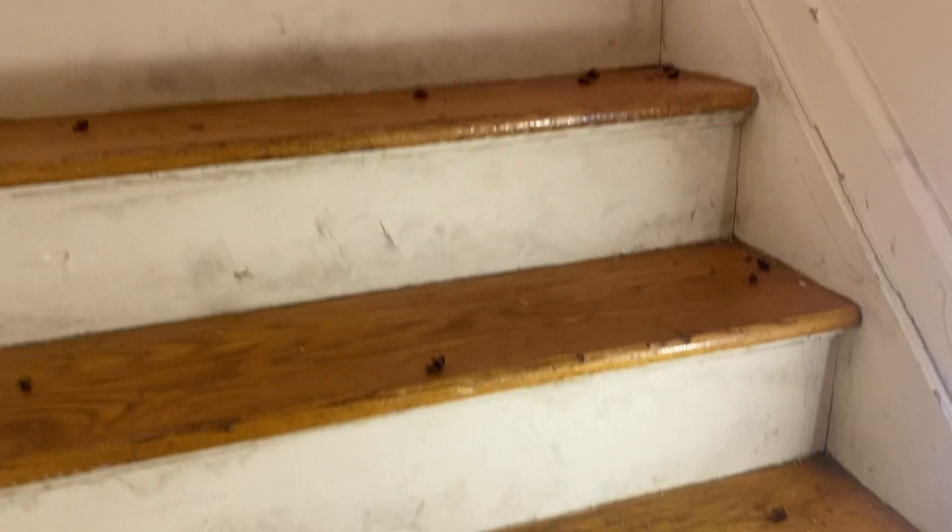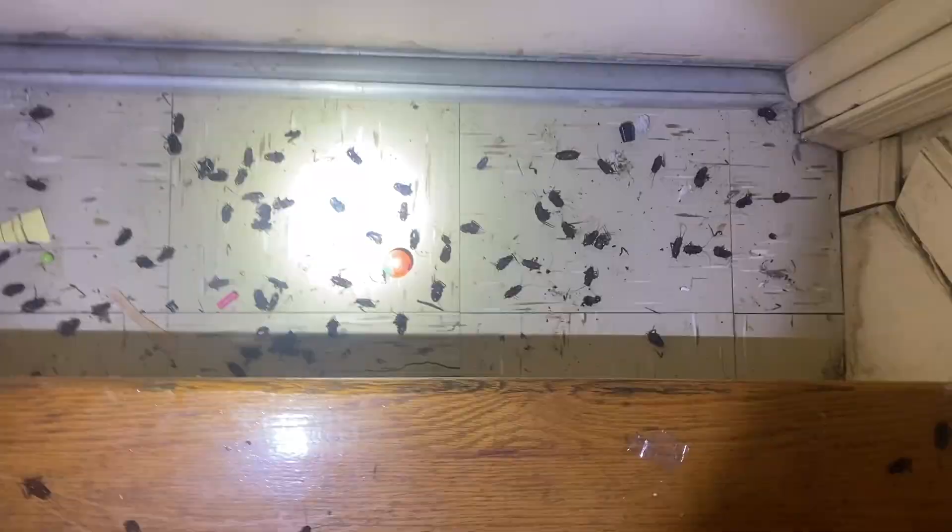Lastly, we're going to place several monitoring devices throughout the apartment and schedule a few follow-up visits to monitor the infestation and, if needed, apply any additional treatments.